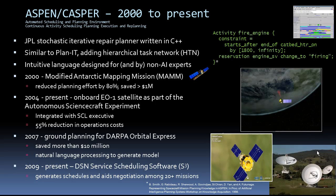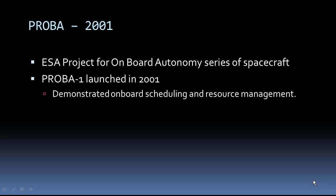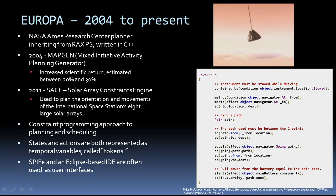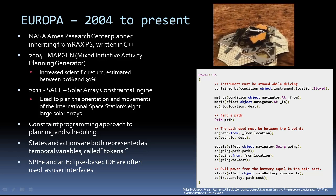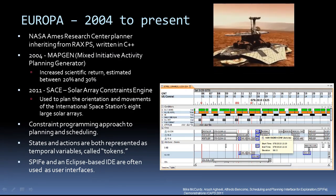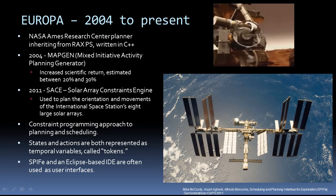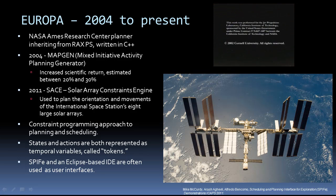ASPEN saved the MAM, EO-1, and DARPA Orbital Express missions millions of dollars. It's currently being used to schedule ground antennas for the Deep Space Network. PROBA-1, the first in a series of several autonomy missions, demonstrated on-board scheduling and resource management. NASA Ames' Europa Planner has evolved from the planner scheduler used in the Remote Agent Experiment, now written in C++. Its constrained programming approach does not differentiate between actions and states, treating them both as variables with temporal extent. Unlike most other planners, its language is object-oriented, very convenient for representing large problem domains. It has its own Eclipse-based interactive development environment and is integrated with SPIFI, a human-centered planning tool used by many NASA missions. As part of MAPGEN, Europa helped the Mars Exploration Rover mission add more activities into their plans, increasing their efficiency. It has also been used to plan out the movement and orientation of solar arrays for the space station.